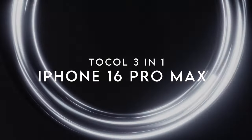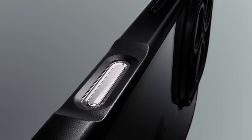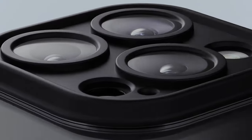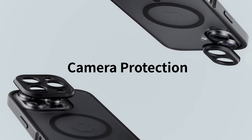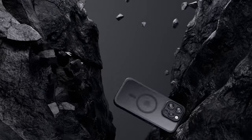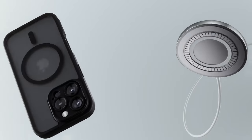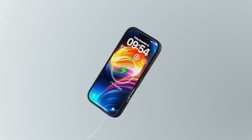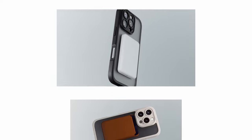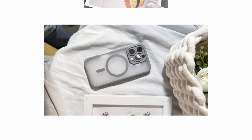On number four, Tocall 3-in-1. The Tocall 3-in-1 case for the iPhone 16 Pro Max is a must-have for anyone looking to elevate their phone protection game. This case is upgraded for better compatibility with all magnetic chargers. With an impressive 18N magnetic power — 125% higher than factory standards — you'll experience more stable and faster charging, even on bumpy roads. No more worrying about your phone disconnecting mid-charge.